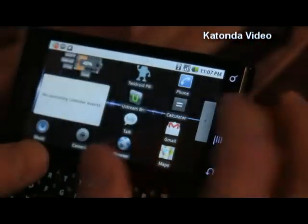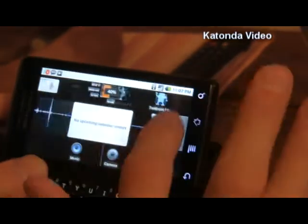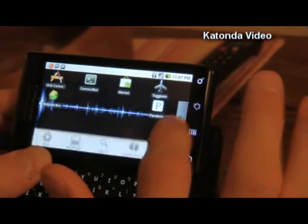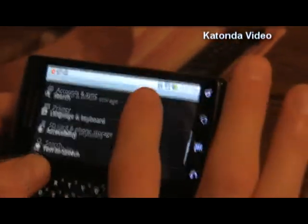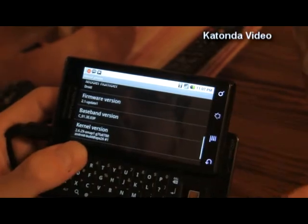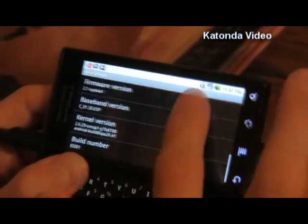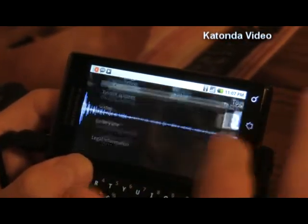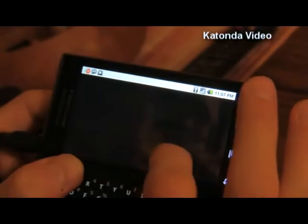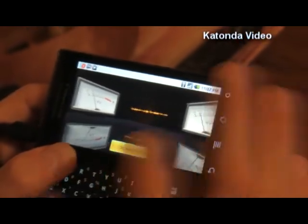Let's take a look back here — there's our live wallpaper, and look at that, it kind of spins when I switch virtual desktops. Pretty nifty. Firmware version 2.1-update1, kernel version 2.6.29, and build number ESE81. That's the deal. Let's try one more of these live wallpapers while we're at it. Pretty cool.